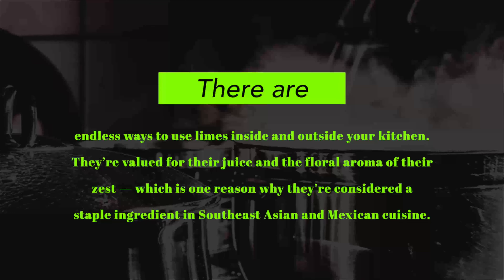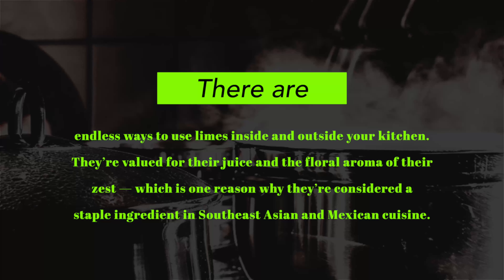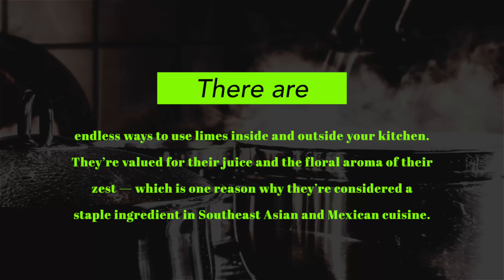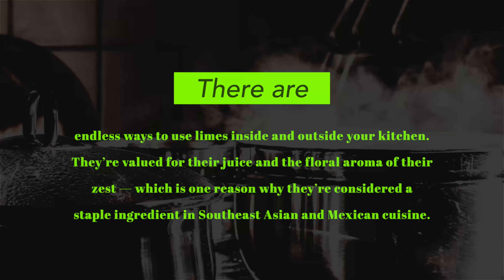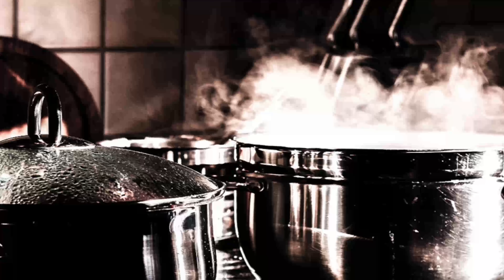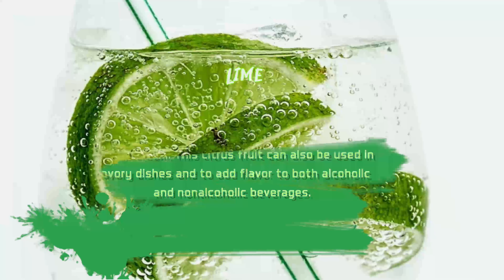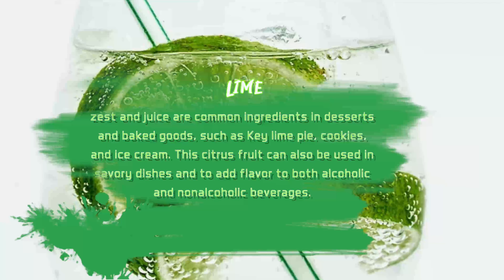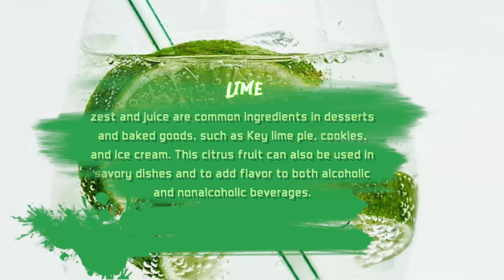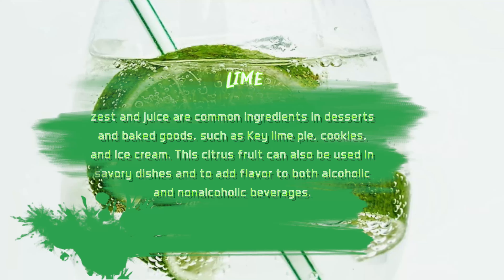There are endless ways to use limes inside and outside your kitchen. They're valued for their juice and the floral aroma of their zest, which is one reason why they're considered a staple ingredient in Southeast Asian and Mexican cuisine. Lime zest and juice are common ingredients in desserts and baked goods, such as key lime pie, cookies, and ice cream. This citrus fruit can also be used in savory dishes and to add flavor to both alcoholic and non-alcoholic beverages.